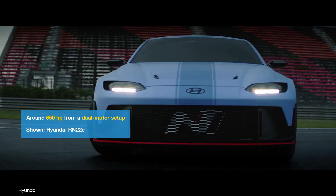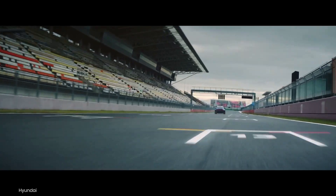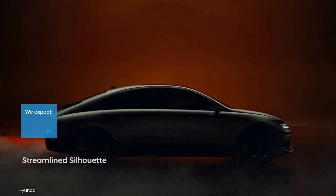The performance sedan is expected to produce around 650 horsepower using a dual-motor setup, with a 0-60 acceleration of around 3.1 seconds and a top speed close to 165 miles per hour.